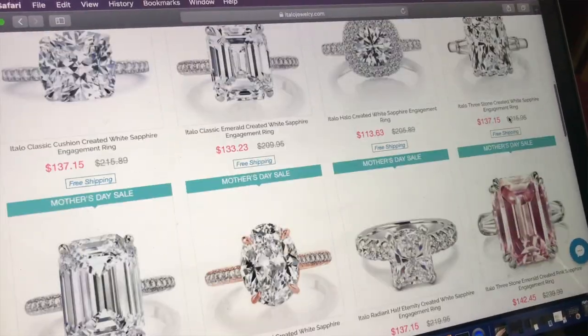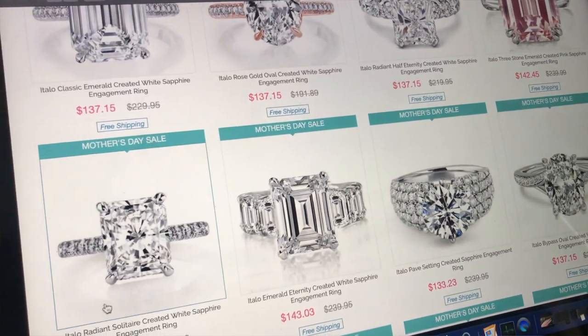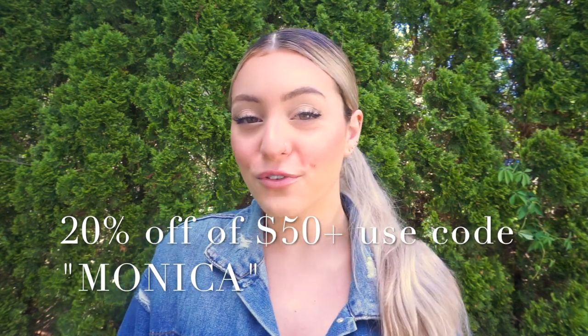They sent me over three engagement rings. I had the opportunity to pick out the rings on their website — they have pages and pages of rings. I'm going to link everything down below, including these exact rings. Good news: I also have a coupon code for you guys. If you spend over $50, you can get 20% off using my code Monica.